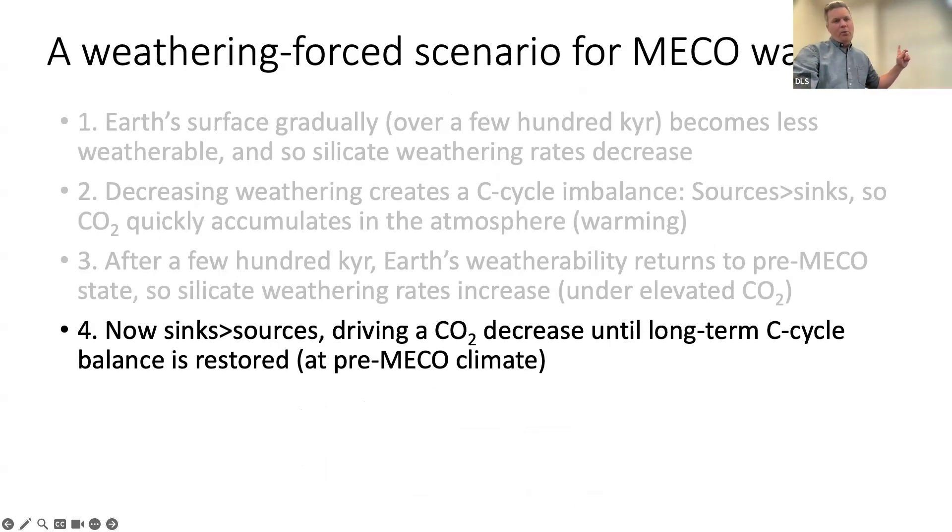This is good news for explaining that long period of decreased carbonate burial during the MECO. Silicate weathering is delivering the building blocks of marine carbonates to the ocean, so if you have a long period of depressed silicate weathering rates during the MECO, you get less alkalinity and DIC being supplied to the ocean — a longer period of less carbonate buried in sediments.